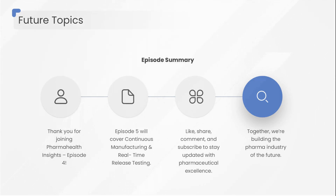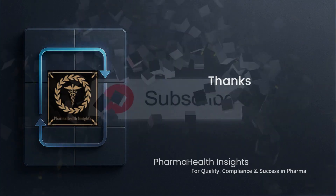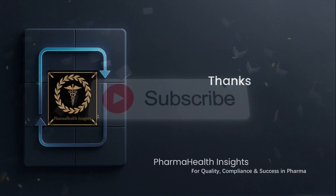Like, share, and comment your questions — and subscribe to stay ahead in the world of pharmaceutical excellence. Together, we're building the pharma industry of the future.